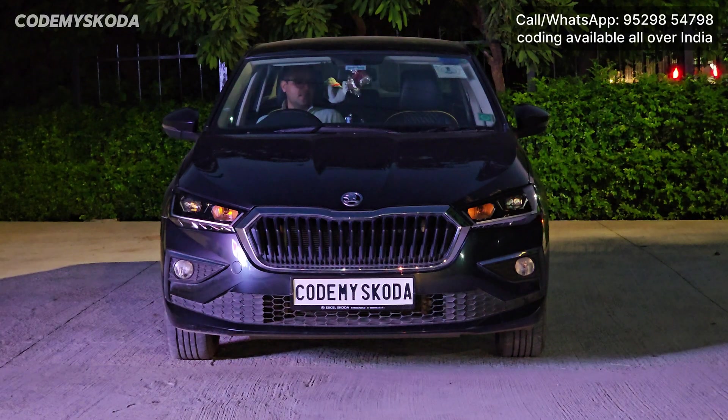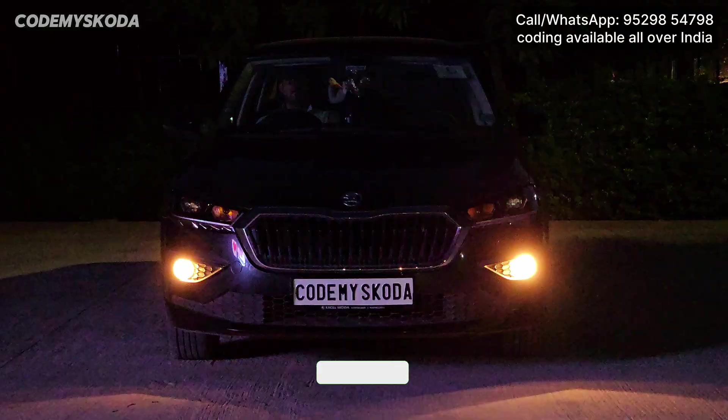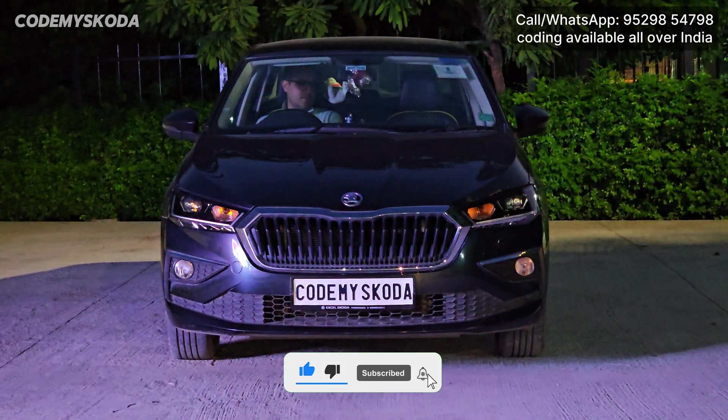This next feature is called fog light flashing with high beam flashing. If I pull the headlight lever for the dipper function, you will see that the fog lights are also flashing with the high beam on the dipper function.